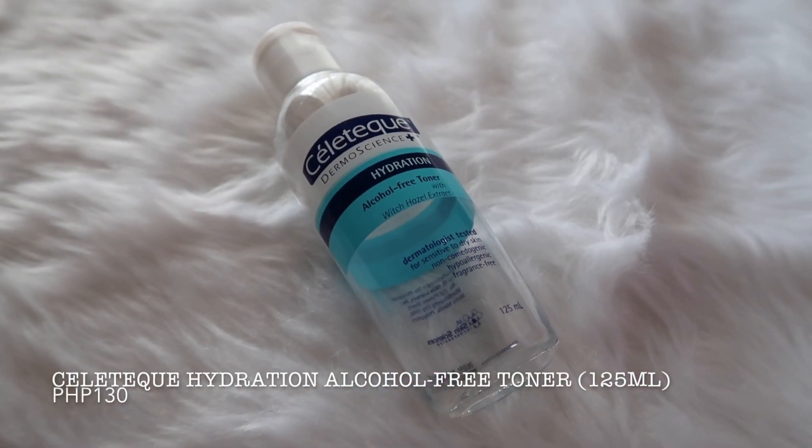It also has no preservatives or coloring that can cause irritation. I can't testify yet about underarm whitening since I've only been using it recently. Moving on — for my nighttime routine, I apply a toner on my underarms. I'm using the Sellatec Hydration Alcohol-Free Toner: 125ml for 130 pesos, or 65ml for 85 pesos. This isn't originally a dedicated underarm product — I was using it for my face before switching to another toner, so I repurposed it for my underarms. Since it's a mild cleanser, it's gentle on the skin. I apply it with a cotton ball in a circular motion, and I can really see the pigmentation being addressed on the used cotton ball.